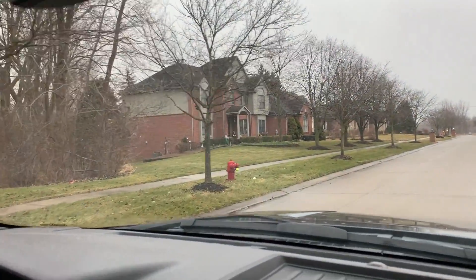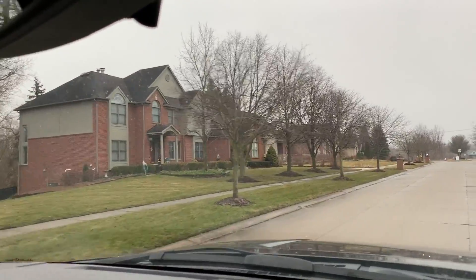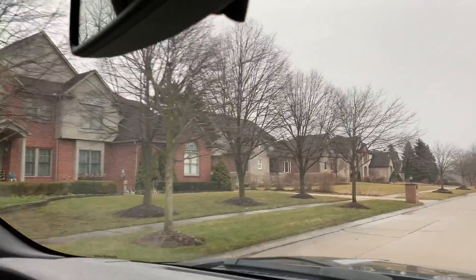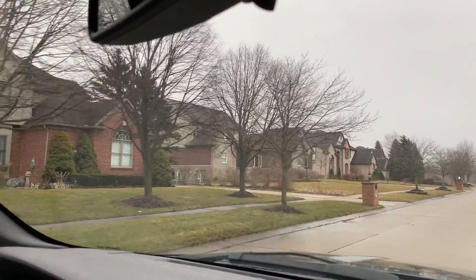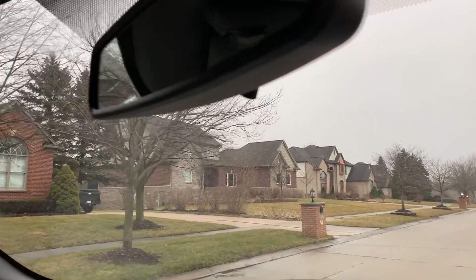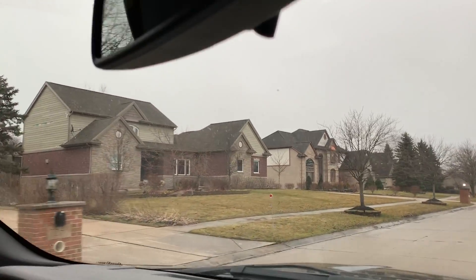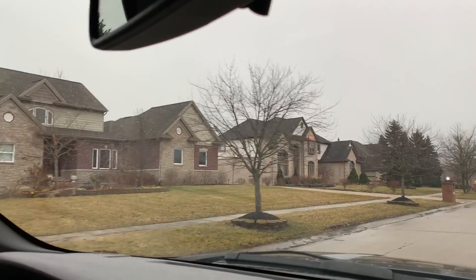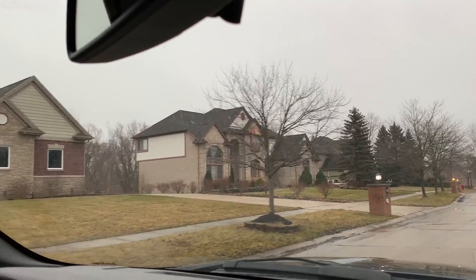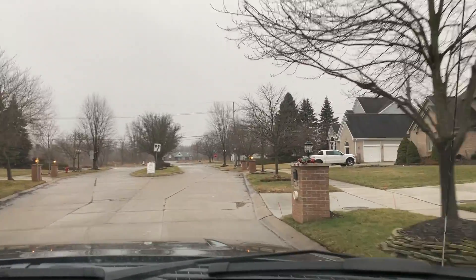Some woods in here — a very nice community. When I've shown homes here, Greg, I've noticed that the homeowners take very good care of them and have updated them to current standards — granite countertops and just keeping everything up to date. Alright, that wraps up our tour of Buckingham Place. Thanks for tuning in.